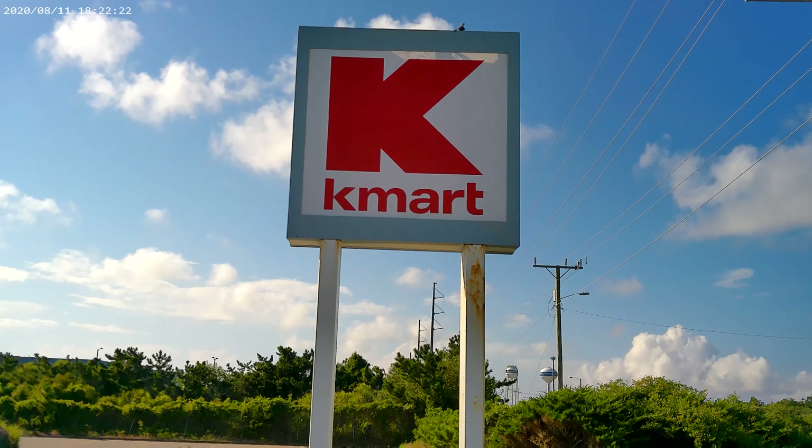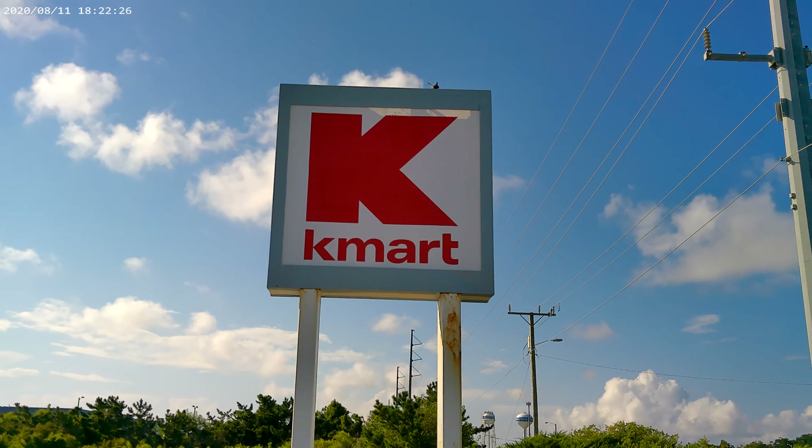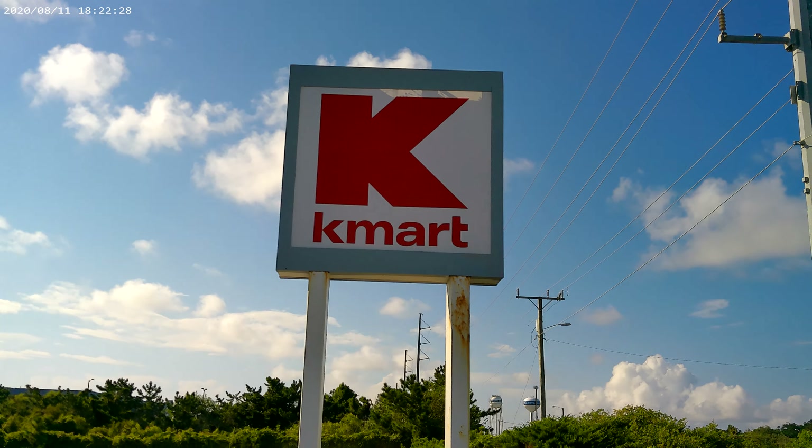No pets, except for your service dog. And here's your Kmart sign. Oh my God. Oh my God.